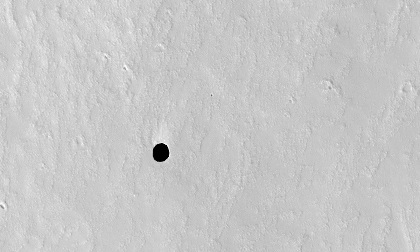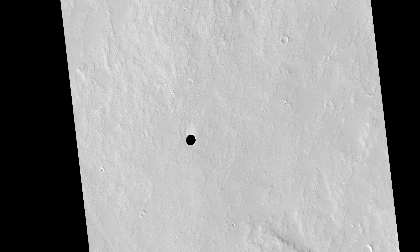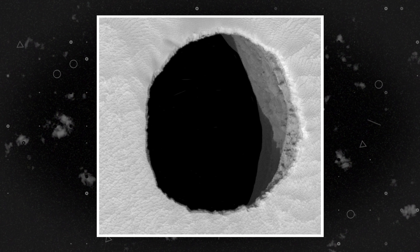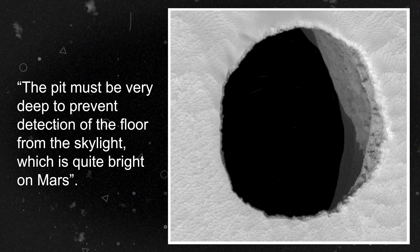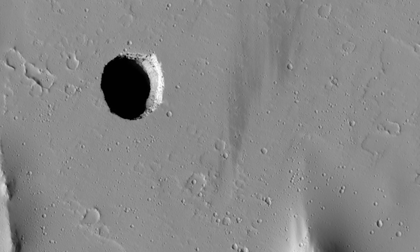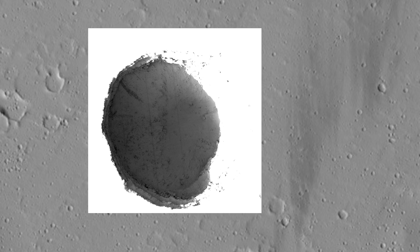Not all of the 1,000-plus cave candidates are actual caverns — it's hard to confirm from orbit, but in some cases we've seen them from other angles. This image, first captured in 2007, appears to show a black drop, suggesting this could be the entrance to a deep cavern. Just months later, scientists took a photo showing the entrance from another angle. There are steep walls present, but the depth of the pit and its expansion at the bottom remain unknown. The team managing the HiRISE camera said: 'The pit must be very deep to prevent detection of the floor from the skylight, which is quite bright on Mars.' The pit has very steep walls, so only a narrow arc is illuminated by sunlight — the rest of the pit is in dark shadow. However, a highly processed version of the images shows details of the pit floor, due to a small amount of scattered sunlight.